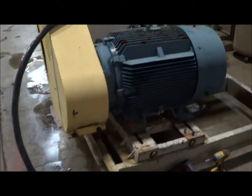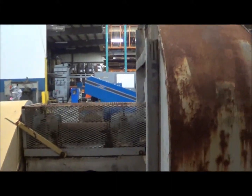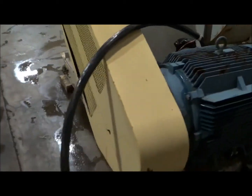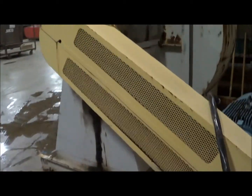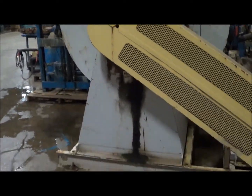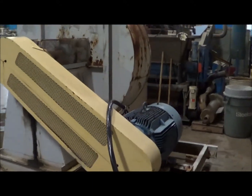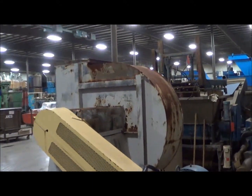We've currently got it hooked up to power and we'll run it for you here in just a moment. The unit is in very good condition; it's been used in concert with a couple of symptomatic dust collectors previously. This unit has a 26 inch inlet and a 45 inch wheel diameter.